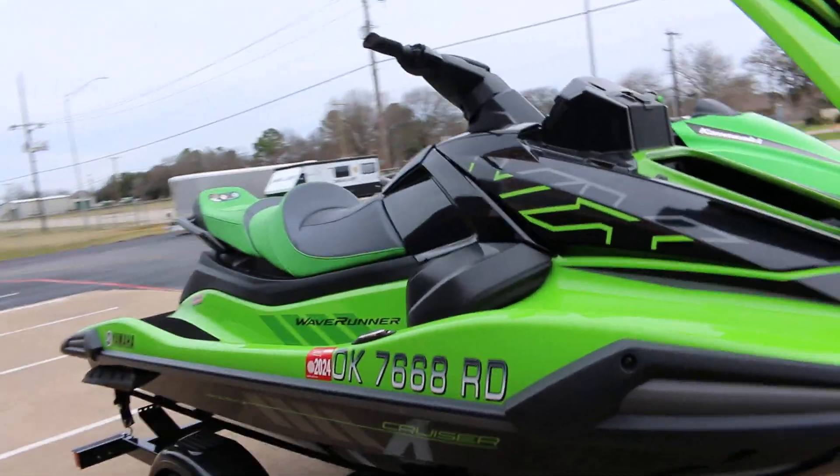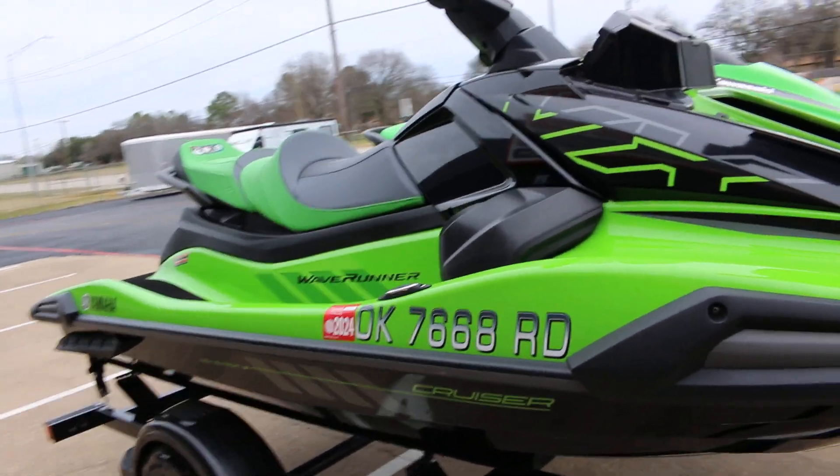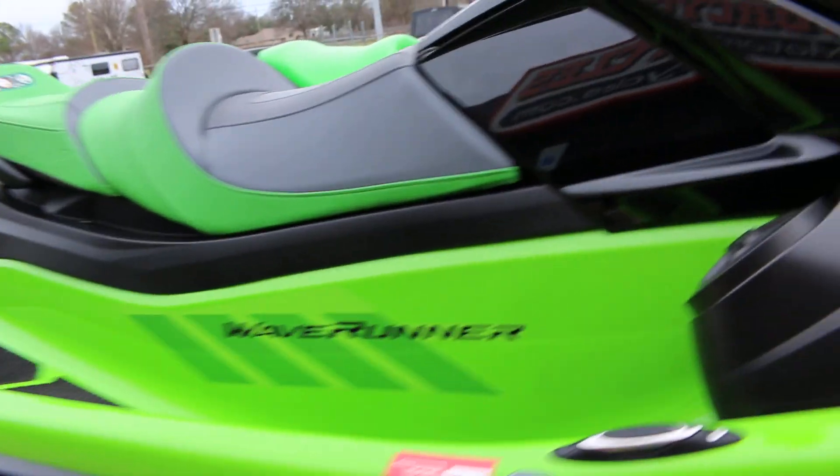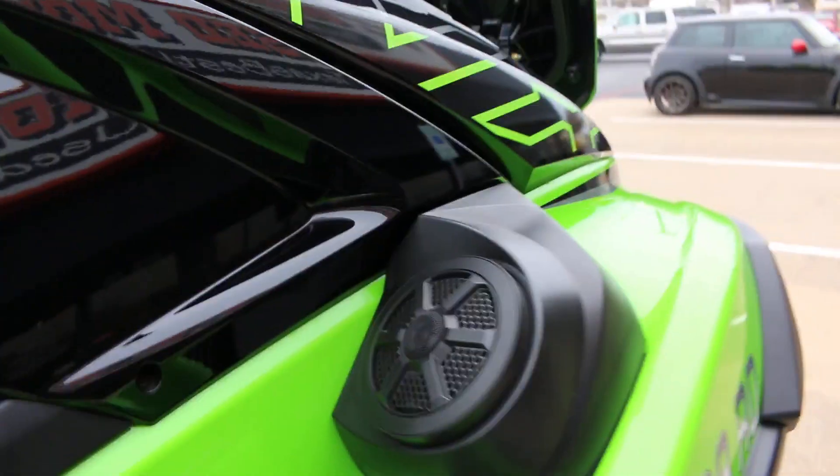The first one I'm going to show you is a Yamaha Wave Runner called the VX Cruiser, and this is the high output 1.8 liter. It also has an audio system which is Bluetooth compatible.